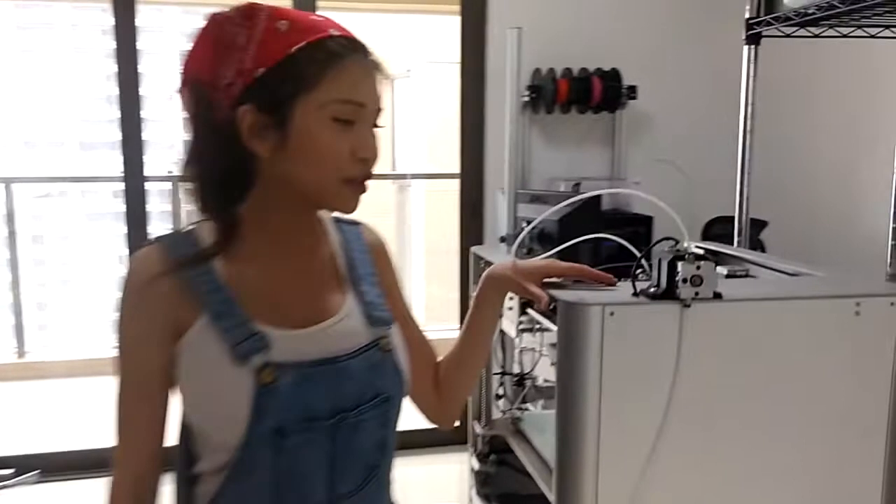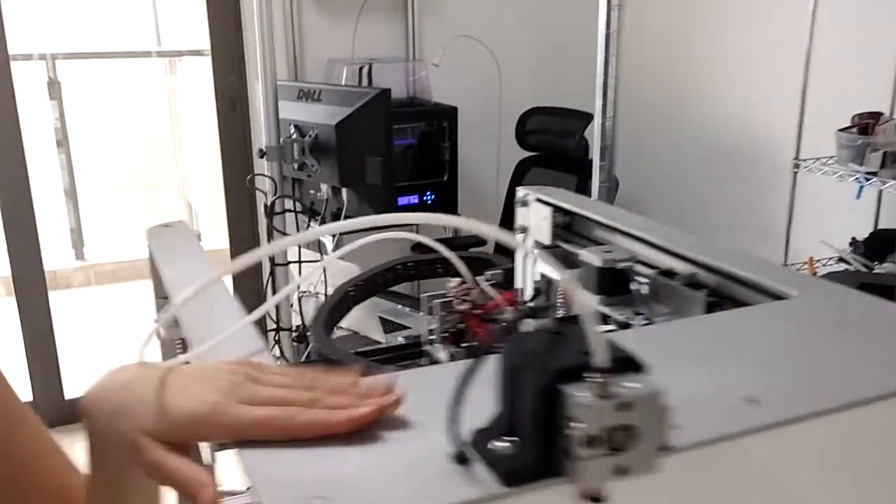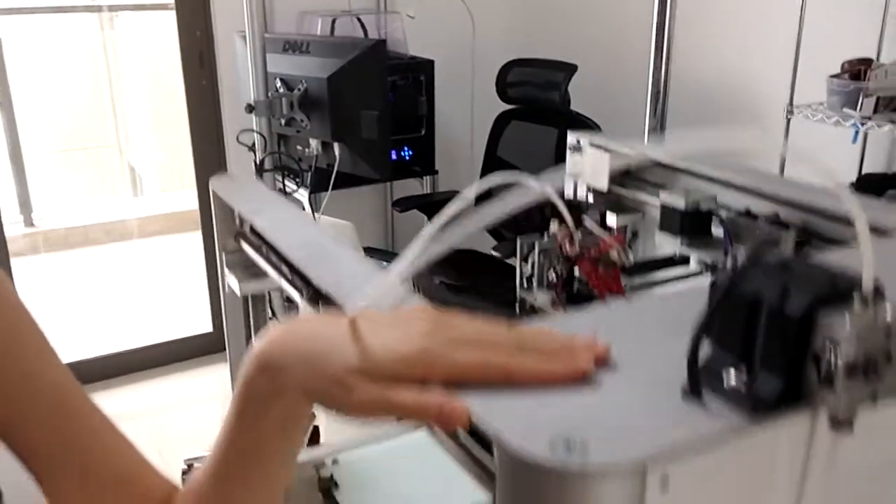This is my larger 3D printer. It's a bit slow and troublesome, so I only use it when I have to print something large.